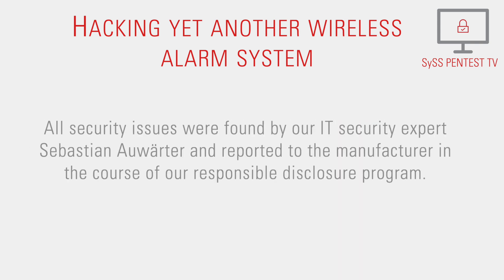All security issues were found by IT security expert Sebastian Auwerter and reported to the manufacturer in the course of our responsible disclosure program.